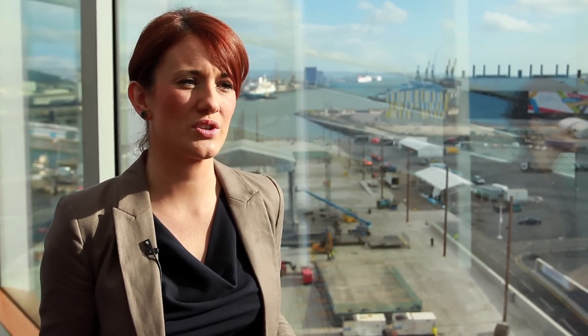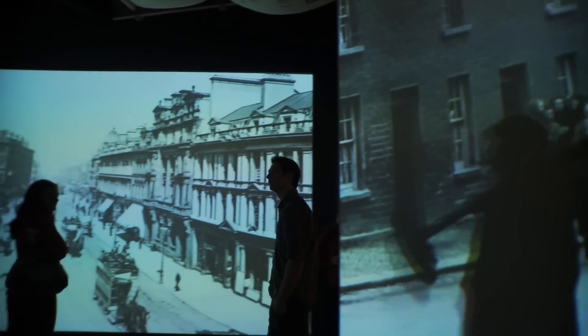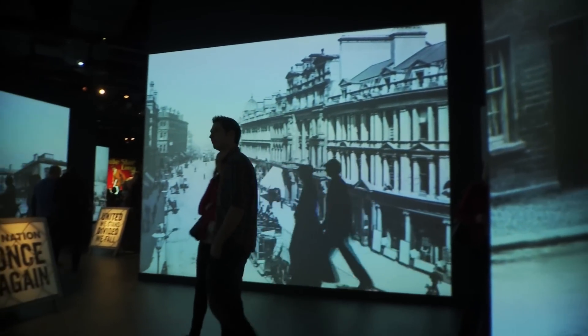To some people, Titanic means romance. To some it means engineering. To some it means tragedy, of course. But here at Titanic Belfast, everything about the story is explored, so you find your own part in the story.